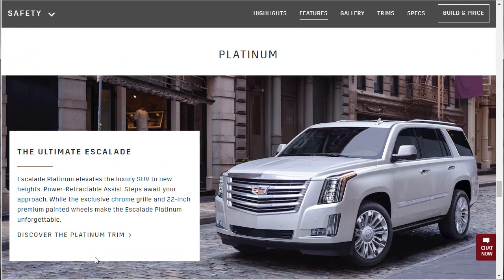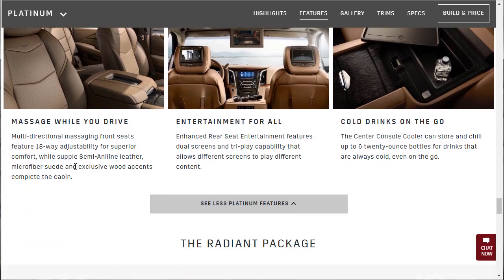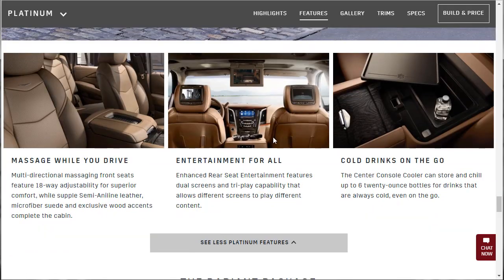The platinum — the ultimate Escalade — takes it to a whole new height. Power retractable assist steps, 22-inch wheels, massage while you drive. For the infotainment, it's 2018 — you're not going to just put DVDs in for the kids. They want to stream YouTube and do all that stuff. Does this stuff stream? Can you stream Netflix? They don't say. If you can, I think it makes the entertainment system worth it. If it can't, I don't think you should spend your money on it.